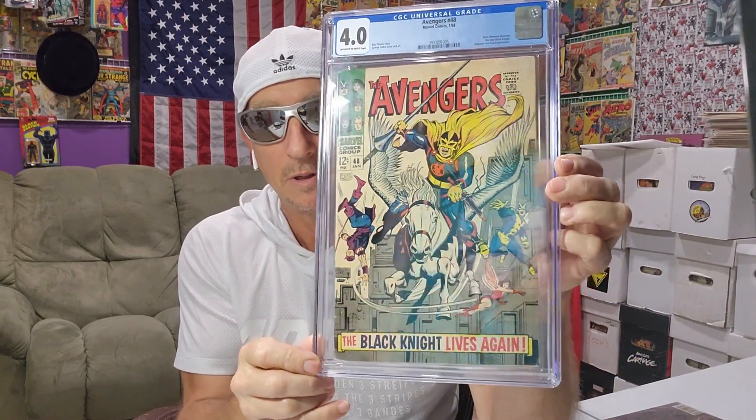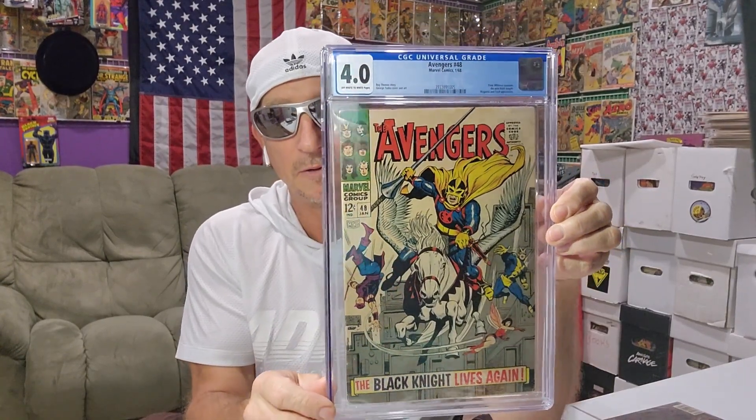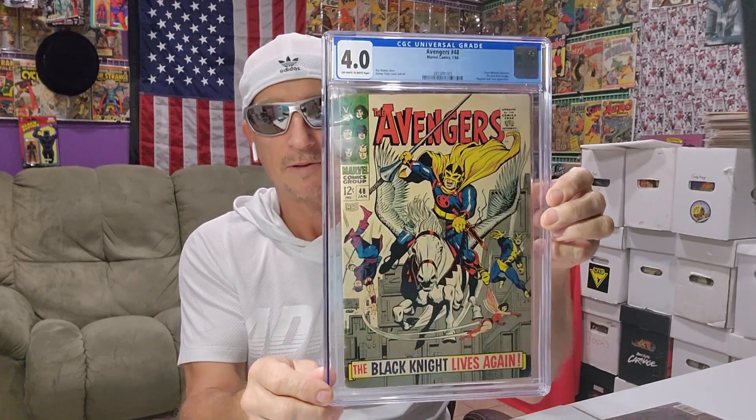Very cool. It's kind of on the hype. I don't like to pay big money for Marvel keys, but now I have it in the collection.